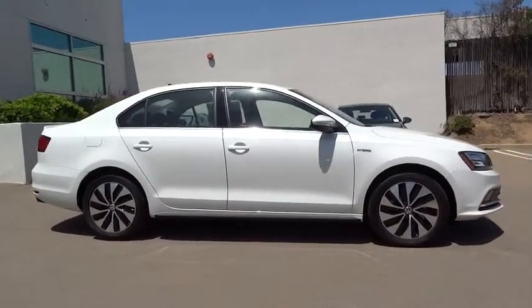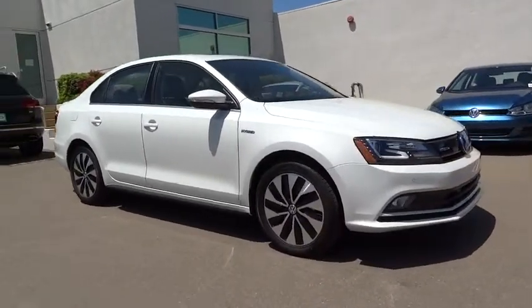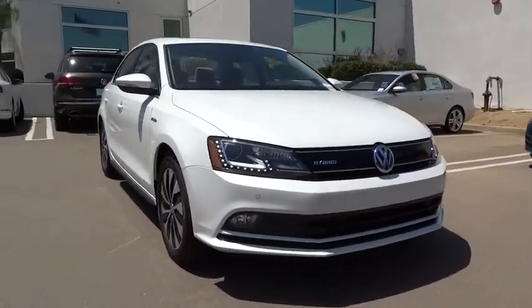MP3 player. Fog lamps. Bucket seats. This beauty will make even your house keys jealous. Drive it today.